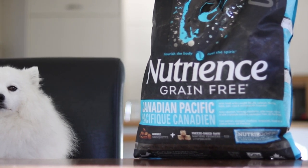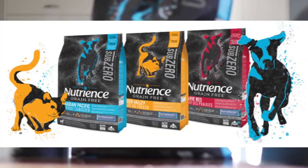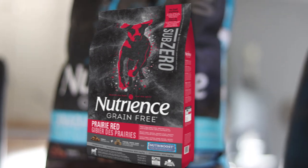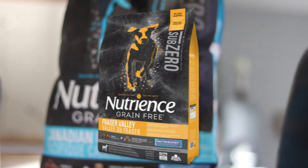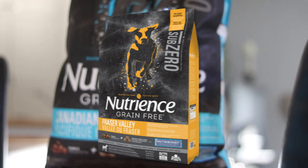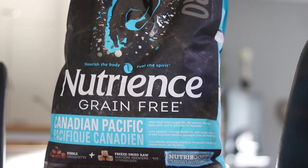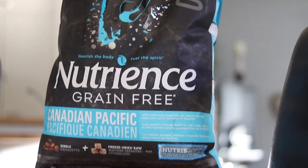In the Sub-Zero you've got three different flavours: the Fraser Valley, the Canadian Pacific and the Prairie Red. The Prairie Red is beef, wild boar and bison. The Fraser Valley is chicken, turkey and herring. The Canadian Pacific is salmon, herring, hake, sole, cod, flounder, etc.